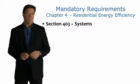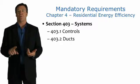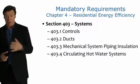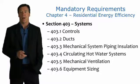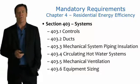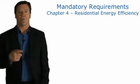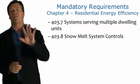Other mandatory requirements with regards to systems include controls, ducts, mechanical system piping insulation, circulating hot water systems and their insulation, as well as mechanical ventilation and equipment sizing. There are also some switching requirements with regards to some of these. We also want to think about systems that govern multifamily dwelling units, as well as snowmelt systems and pools.